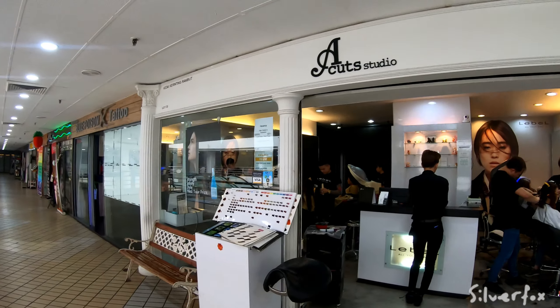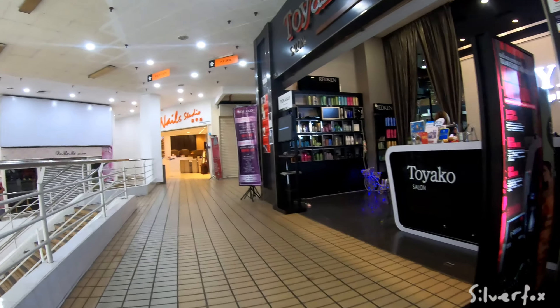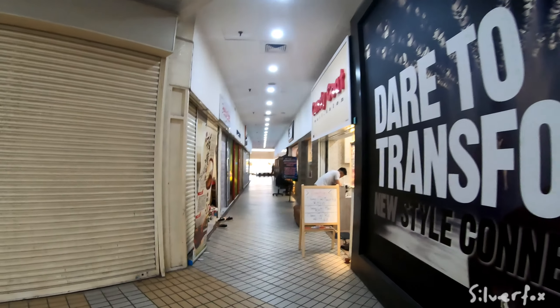Get your hair done, like this place here. Get some tattoos, get some food, get your massage, and do a bit of shopping. I reckon, compared to the last time I was here, it's actually got more tenants rather than less. And as you can see, it's huge — we're still going through.